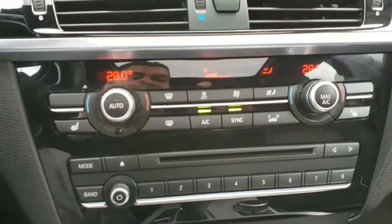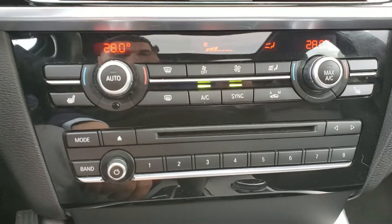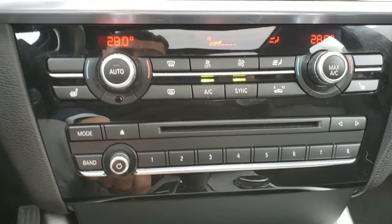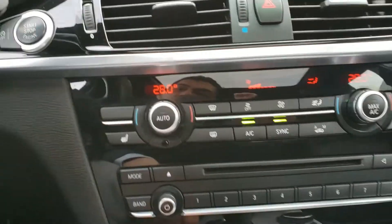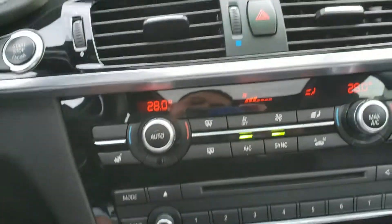Down over here you have all your heating gauges — dual climate control, AC, and heated front seats. The vehicle also comes equipped with a CD player. It's also a push button start, so you hold the brake, push the button, and the vehicle starts right up.